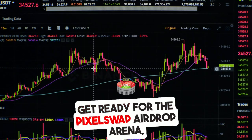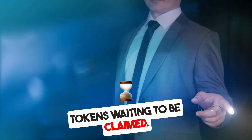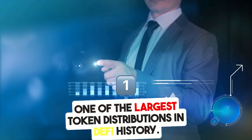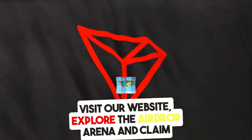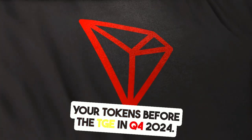Get ready for the PixelSwap AirDrop Arena — an exciting event with millions of dollars in PIX tokens waiting to be claimed. Join now to secure your rewards and be part of one of the largest token distributions in DeFi history. Visit our website, explore the AirDrop Arena, and claim your tokens before the TGE in Q4 2024.